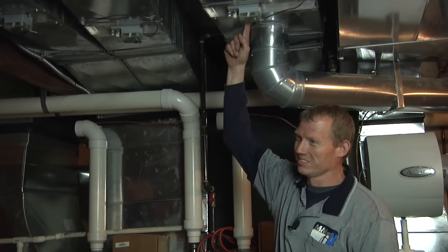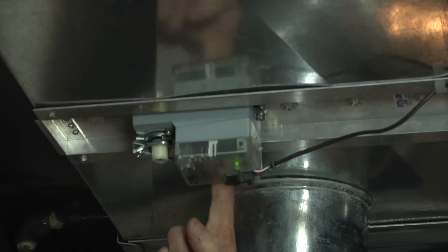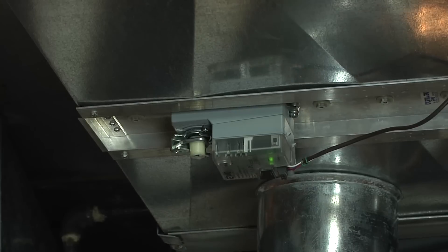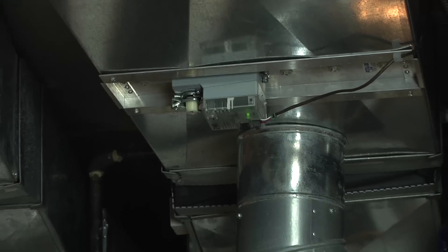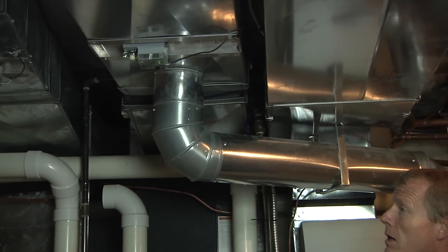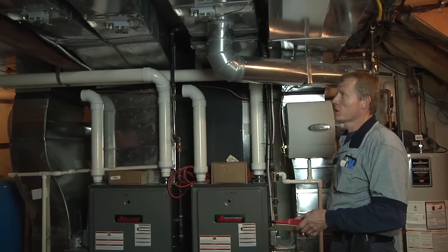Some are spring return zones. Some are pneumatic, like Arzel — it uses air pressure to open and close them. There are a lot of different zone types out there: Honeywell, Arzel, Nord Island. Inside there's just a damper that opens and closes and modulates the amount of air going to that specific zone.